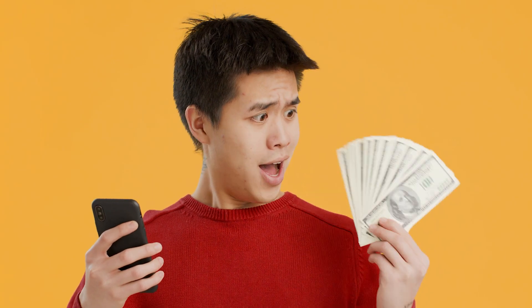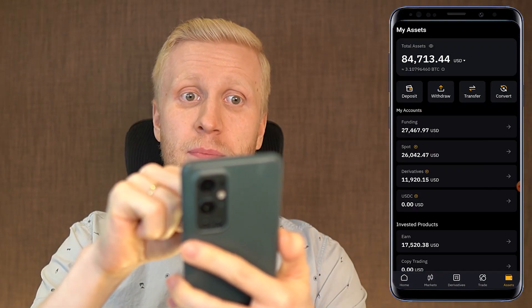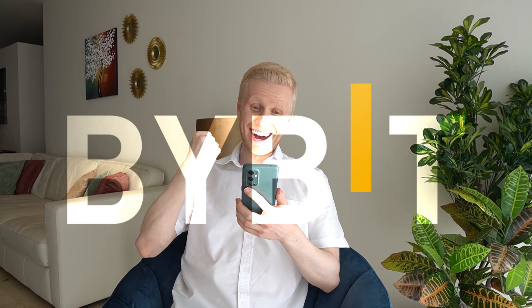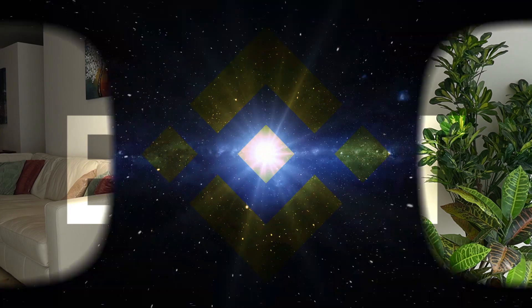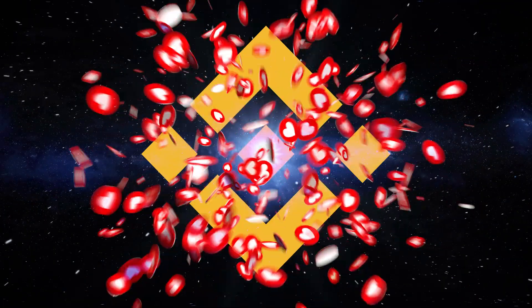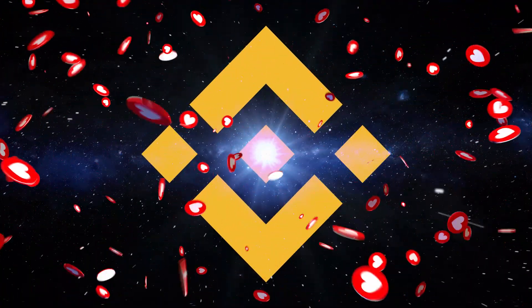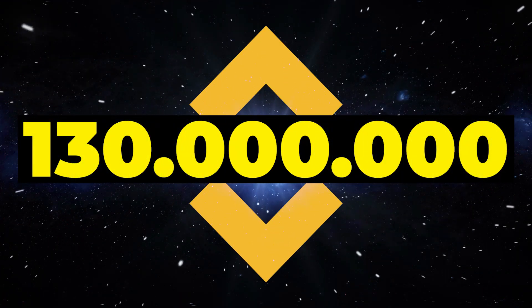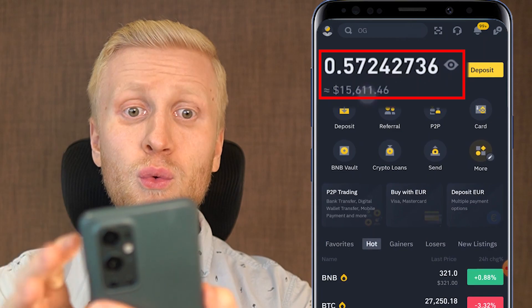You will also see some mobile apps that you can use to earn much more money than with Revolut. For example Bybit, where I currently have 84 thousand dollars and I'm earning money on this app every single day. And of course Binance, which is one of the most popular money making apps in the world with more than 130 million users from all around the world, where I currently have 15 thousand dollars.